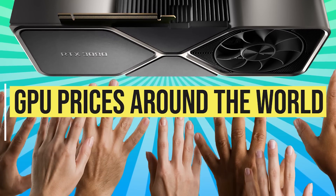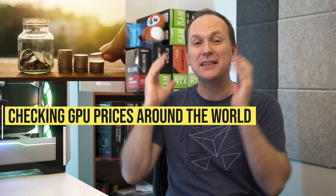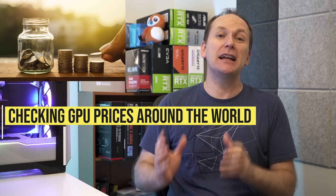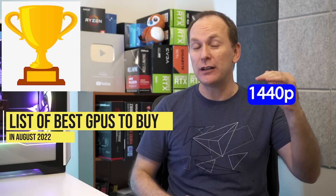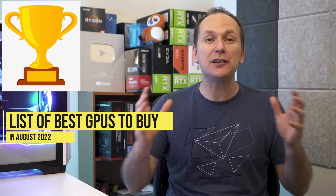Hi, welcome back to PC Builder. I'm Jason. This is GPU prices around the world — we're going around the world to check out what GPUs cost in different countries, compare them against the US, and determine the best price-to-performance GPUs at 1080p, 1440p, and 4K in each market.